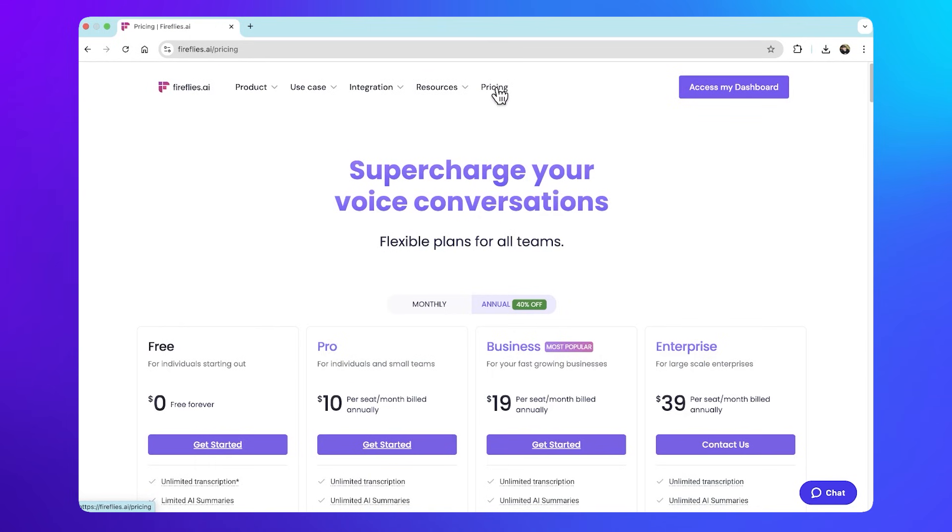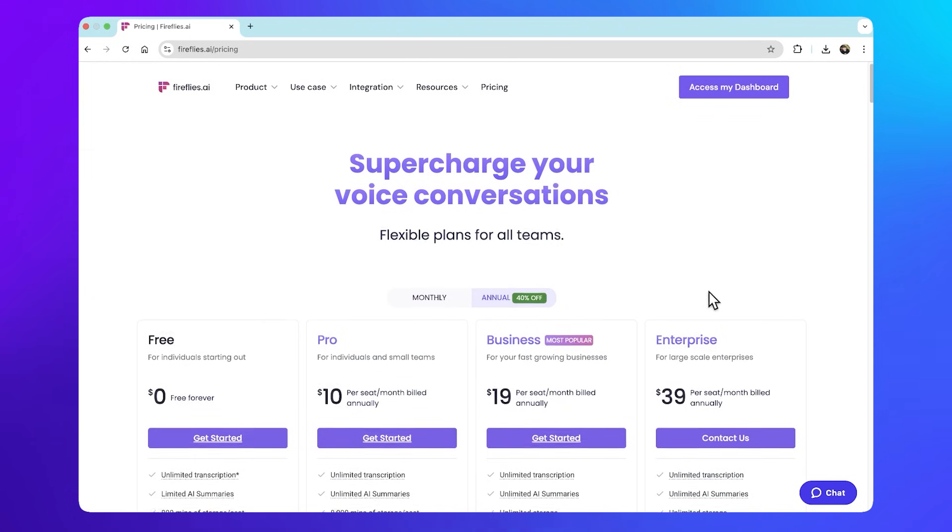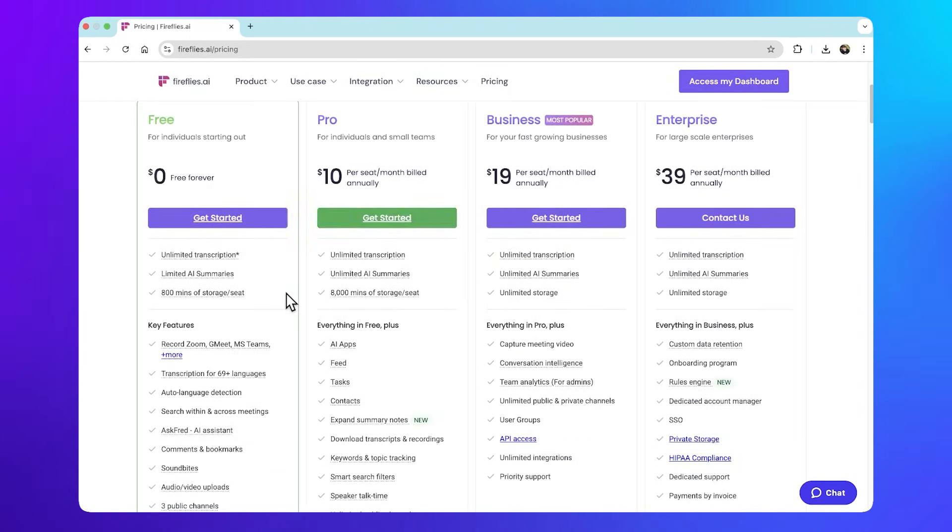Fireflies offers a free plan that includes unlimited transcription, limited AI summaries, and 800 minutes of storage per seat — perfect for individuals starting out. For those seeking more advanced features and greater capacity, Fireflies.ai provides pro, business, and enterprise plans, each with varying levels of storage, integrations, and support.